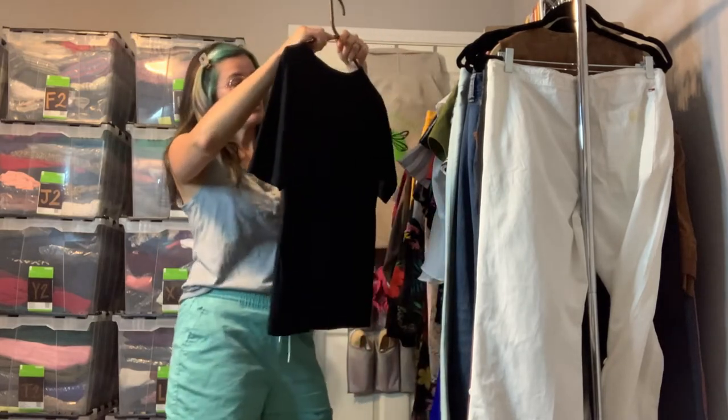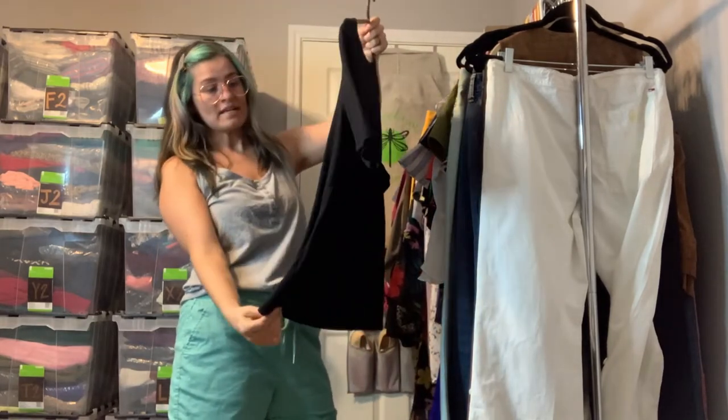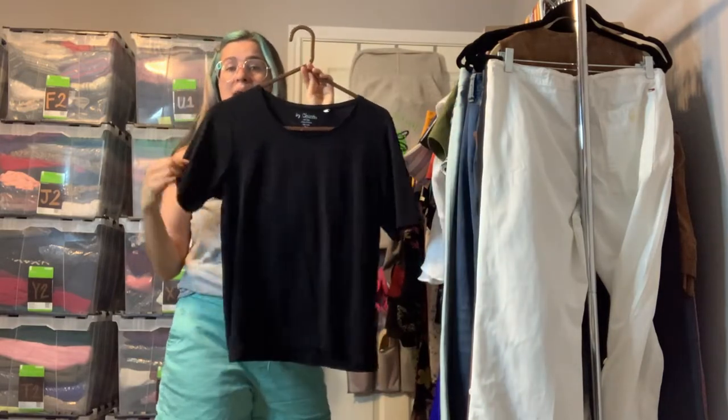We've got a Chico's cotton tee — this one is a size large, just a solid black round neck top.